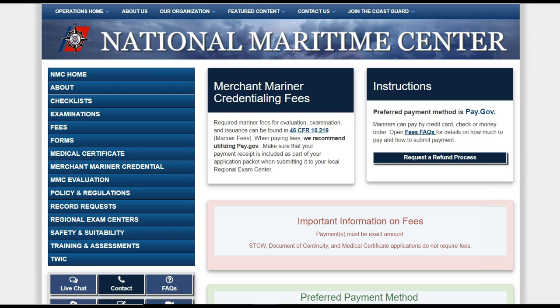For example, if you have enough sea time, you can apply for a master's license and an AB using the same application. You will also save money on examination and issuance fees because they won't double charge you. That being said, if you want your AB and don't want to wait to accumulate another 180 days of sea time for your master's license, then you should apply for your AB now so that you can use it to get the job you want.